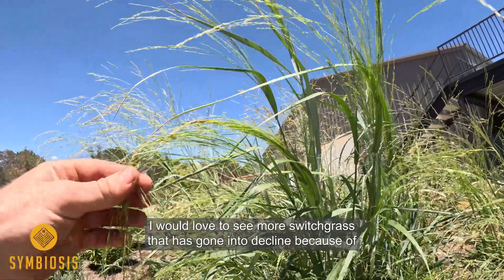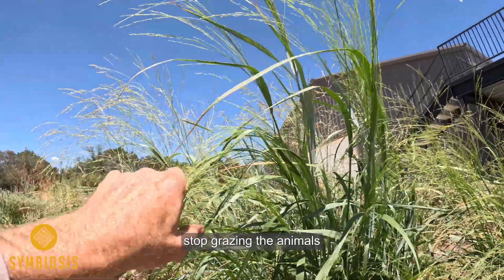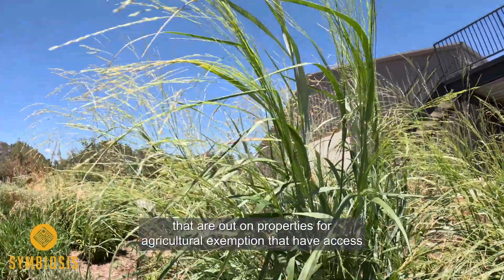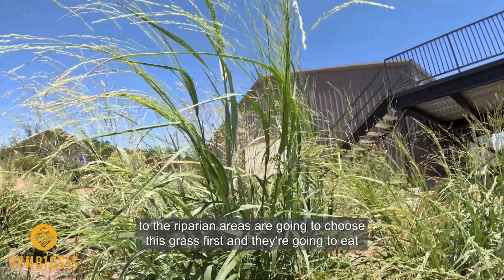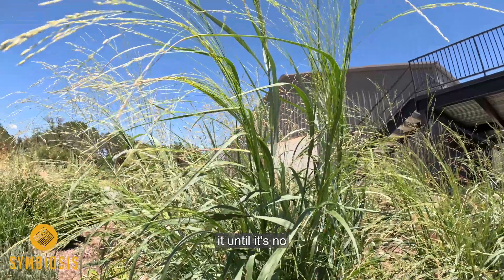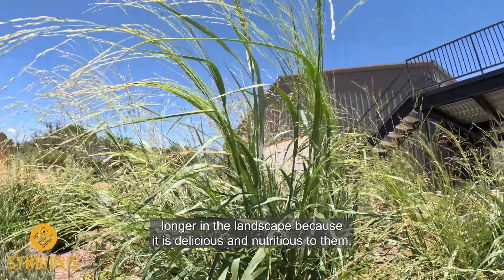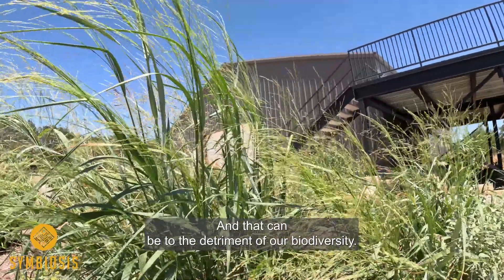I would love to see more switchgrass. It has gone into decline because of set stock grazing. The animals out on properties for agricultural exemption that have access to the riparian areas are going to choose this grass first and eat it until it's no longer in the landscape, because it is delicious and nutritious to them — and that can be to the detriment of our biodiversity.